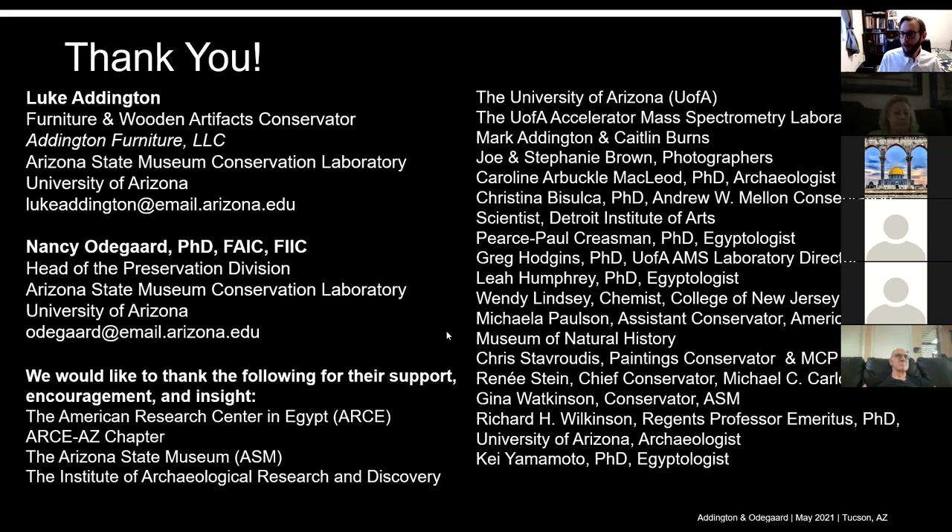There are a lot of people we wanted to thank for their help on this project. One person in the audience tonight, Leah Humphrey, came by one day and translated a lot of hieroglyphs for me and really provided a lot of extra insight. Of course my partner in this project, Dr. Odegaard, and ARCE was the main grant funder for this project. A big thank you to ARCE and RCAZ — whether you knew it or not, you helped fund this project. And the Institute of Archaeological Research and Discovery.